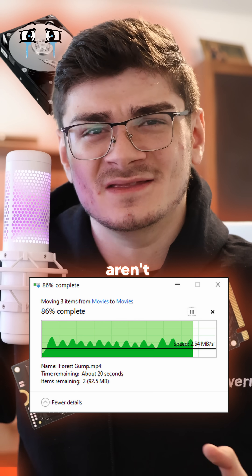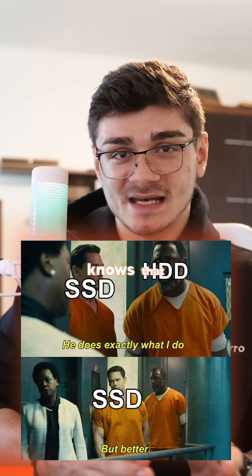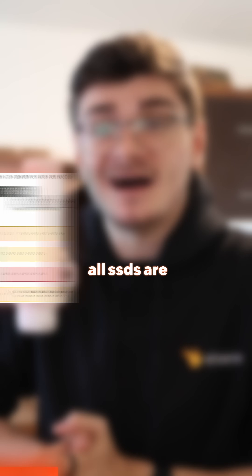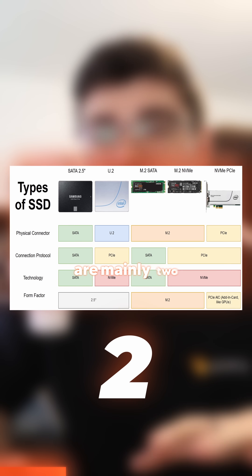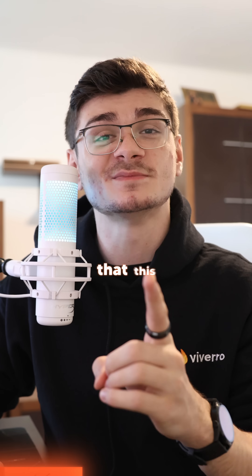Just upgraded to an SSD from an HDD but speeds just aren't that good. I think I see what the issue is. Everybody pretty much knows that SSDs are much faster than HDDs, but there are still some things you might not know. Not all SSDs are created equally — there are mainly two different types: SATA and NVMe. I'm willing to bet this person bought a SATA drive instead of NVMe.